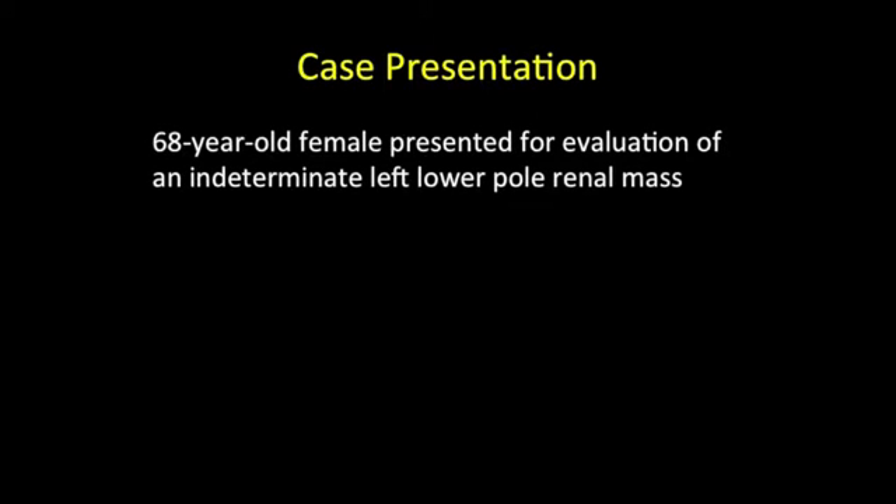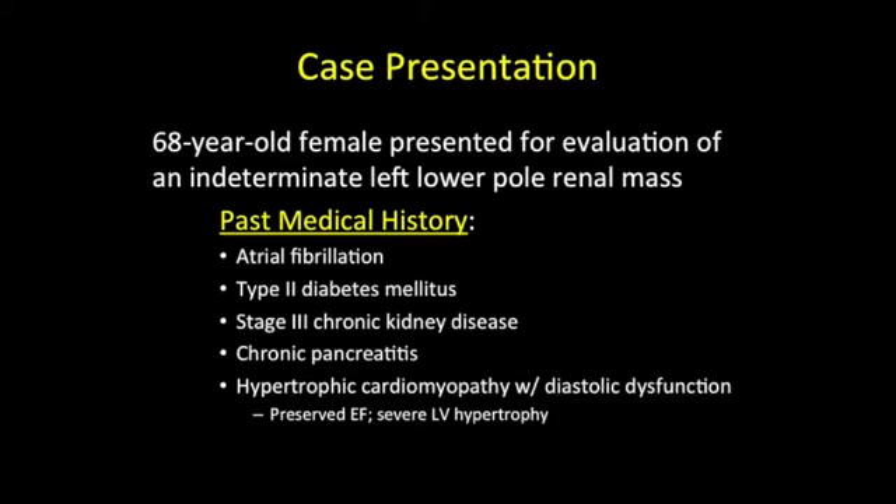Our patient is a 68-year-old female who presented for evaluation of an indeterminate left lower pole renal mass. Her past medical history was notable for atrial fibrillation, type 2 diabetes mellitus, stage 3 chronic kidney disease, chronic pancreatitis, and hypertrophic cardiomyopathy with diastolic dysfunction.